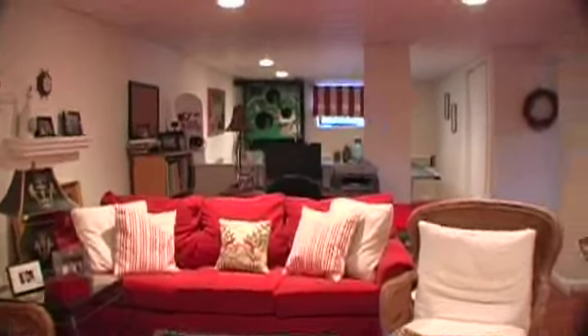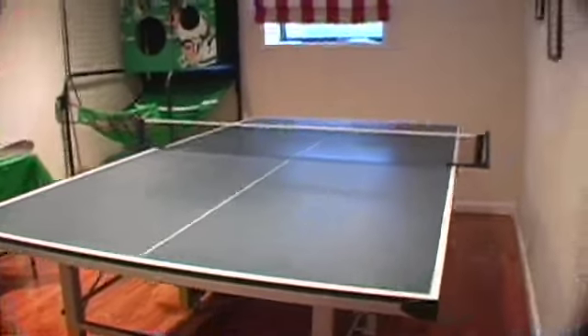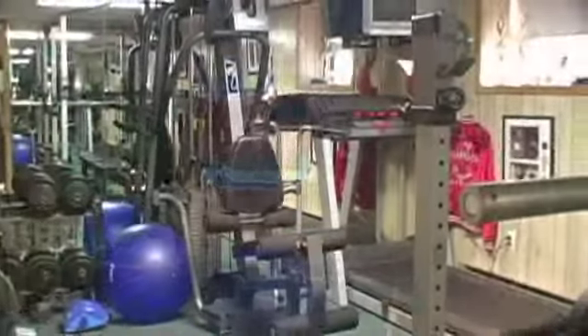This fully-finished basement features a game room, soundproof music room, laundry room, exercise room, as well as another full bath.